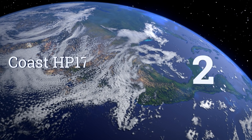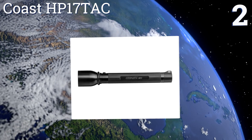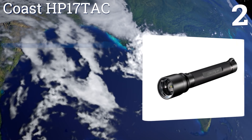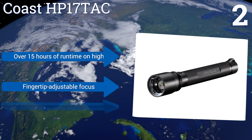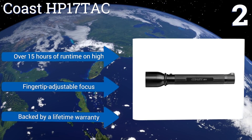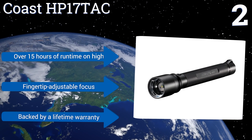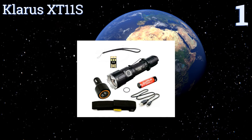At number two, those who want a model that can double as a defense weapon rather than a compact unit that can fit in a pocket will appreciate the hefty 13.12-inch Coast HP17 TAC. Its body is water and impact resistant, so it will continue to function when you need it most. It features over 15 hours of runtime on high, a fingertip adjustable focus, and a lifetime warranty.